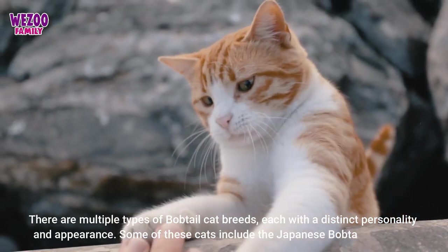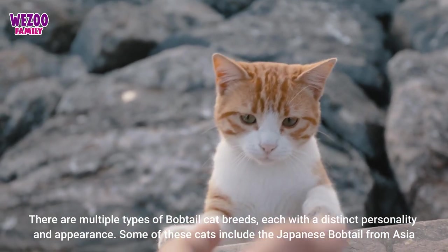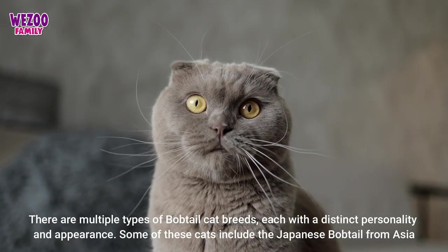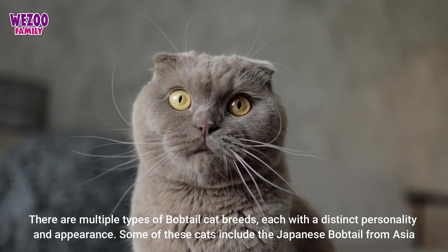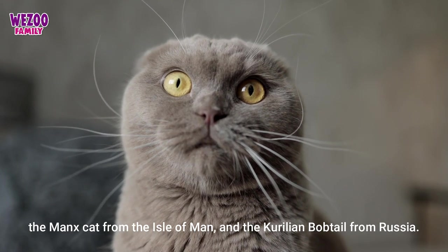There are multiple types of bobtail cat breeds, each with a distinct personality and appearance. Some of these cats include the Japanese bobtail from Asia, the Manx cat from the Isle of Man, and the Karelian bobtail from Russia.